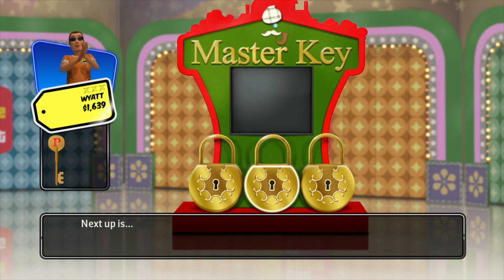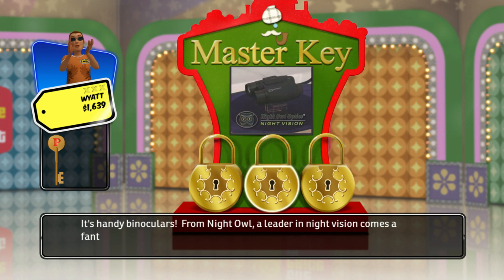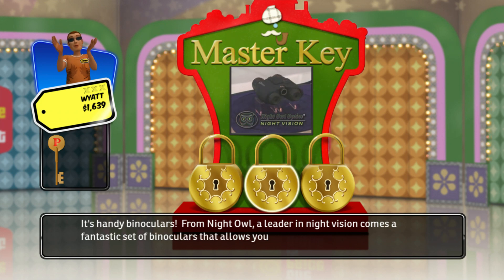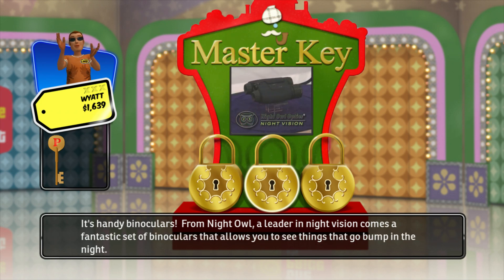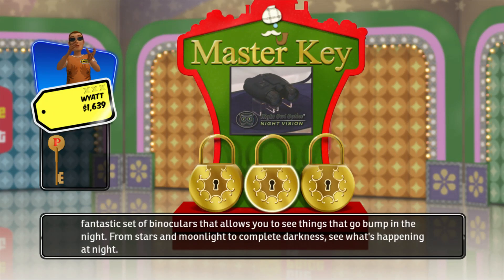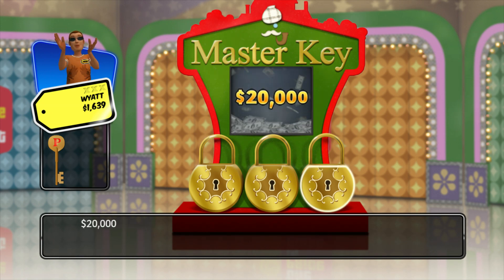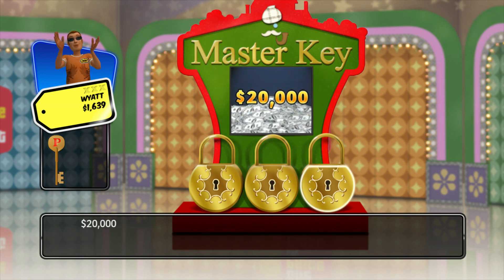Next up is handy binoculars! From Night Owl, a leader in night vision, comes a fantastic set of binoculars that allow you to see things that go bump in the night. From stars and moonlight to complete darkness, see what's happening at night from Night Owl. Finally, our last item: $20,000 in cash!